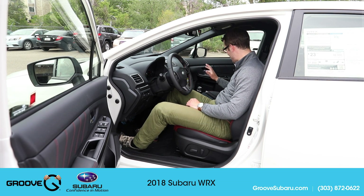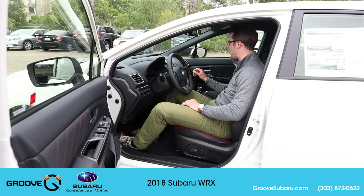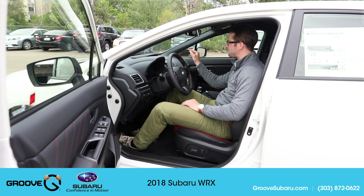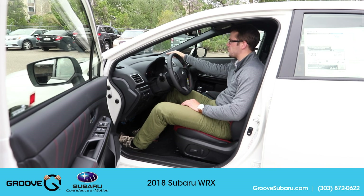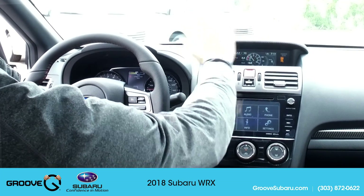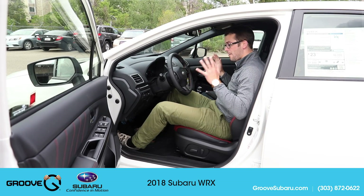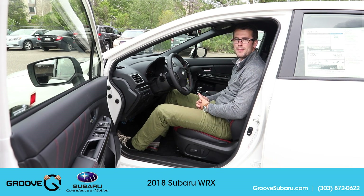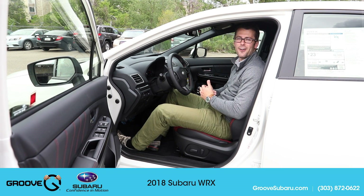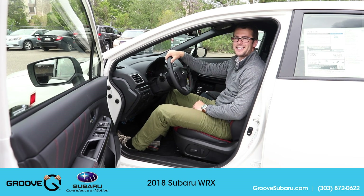Everything else is fairly similar — cup holders and heated seats are in the same spots. They did upgrade the upper display screen from around a 4.1-inch unit to approximately a 5.7-inch screen, which looks similar to what's in the current Impreza. Overall, very excited with this car. We'll be doing an in-depth test drive review of this WRX with the performance package, so check out that video and subscribe. Thanks for watching — see you next time on Groove Subaru Today.